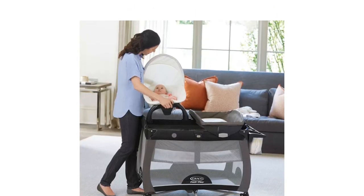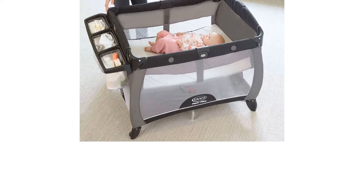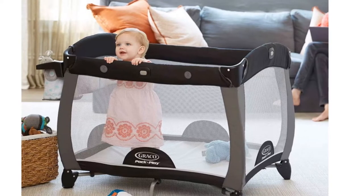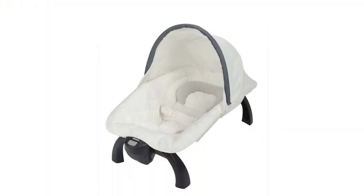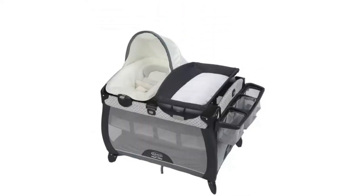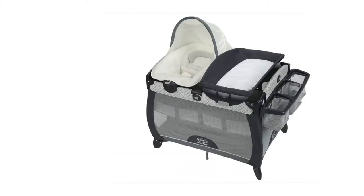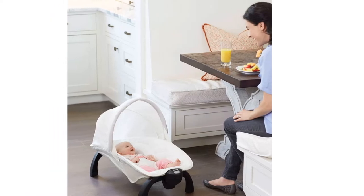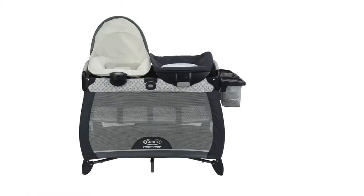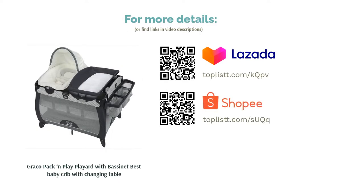It starts off as a crib with a portable seat that features soothing vibrations, then transitions to an infant bassinet, which then transforms into a playard for your toddler. The large diaper changer it comes with provides a convenient changing spot, with 3-in-1 built-in storage at the side to hold baby essentials. When heading out, just fold and pack it into the inclusive carry bag for a no-fuss travel experience. Parents love how handy and multifunctional it is, and it is sturdy and easy to assemble.